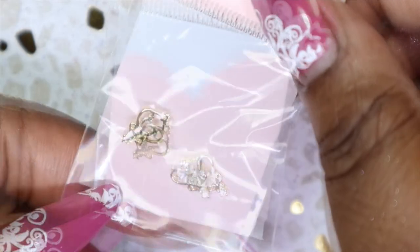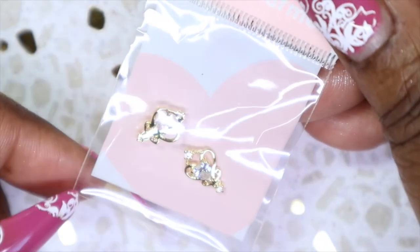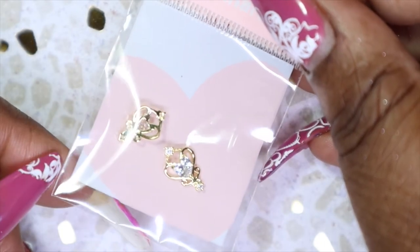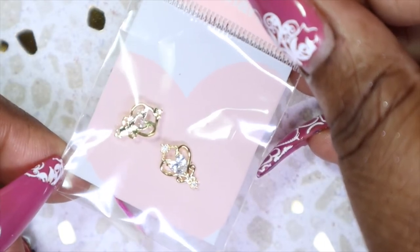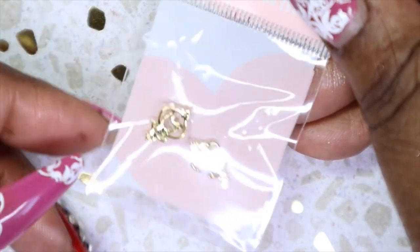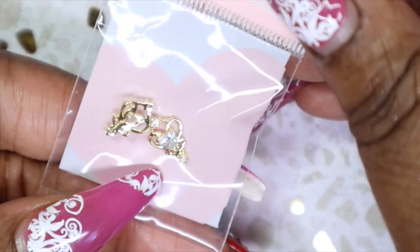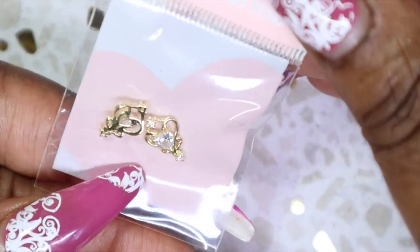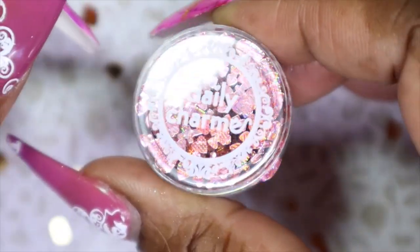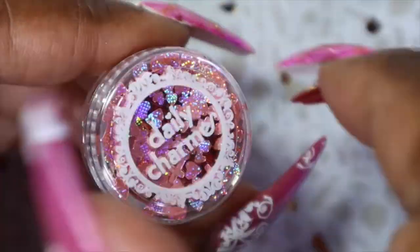We also got these pure heart nail charms. I love nail charms - I always think they are fun and a great extra addition to nail art. If you want something blingy but maybe don't want to use Swarovski crystals, you can use these. I've been saying I need to get some more nail charms to add to my collection, so I'm glad to have these. They're so cute - you get two in the pack.